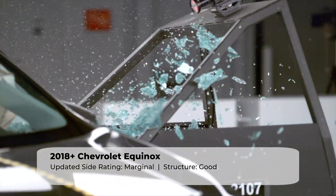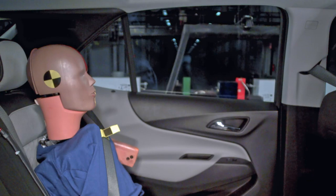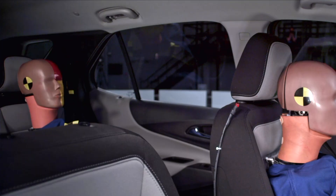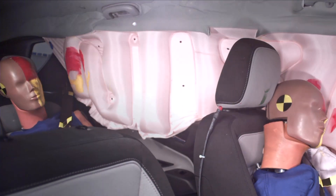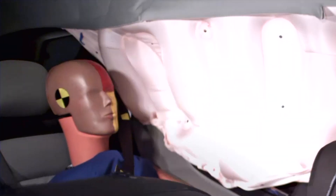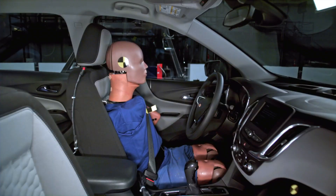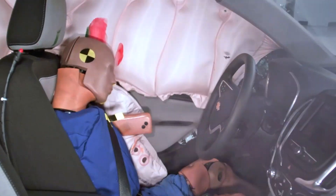The most concerning event was the side curtain airbag failing to protect the rear seat passenger's head. The dummy's head made hard contact with the C-pillar through the airbag. This is unacceptable because side curtain airbags are supposed to prevent this occurrence and protect the occupant's head from making contact with hard surfaces. The dummy's sensors recorded a moderate risk of injury to the rear seat passenger's head, neck, and torso.